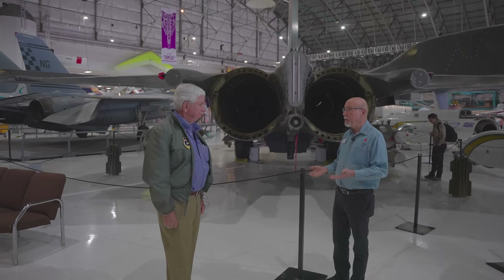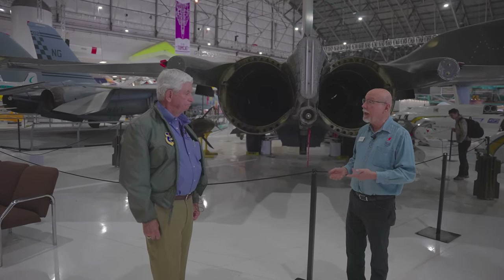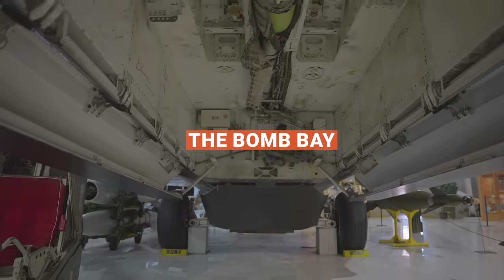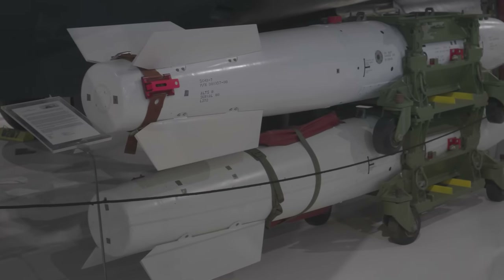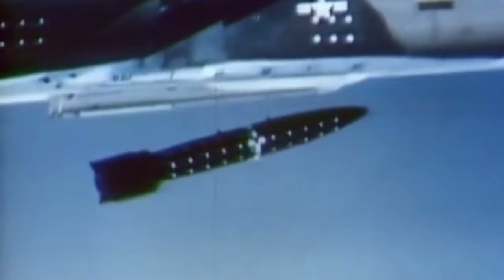The FB-111 was a strategic bomber that carried its nuclear weapons internally in a bomb bay. It carried mainly nuclear weapons: a short range attack missile, the B-61 gravity bomb, the B-57, and the B-43 — four weapons in total. It could carry two inside the bomb bay and up to four externally, but carrying four external weapons meant no fuel tanks. The normal configuration was four nuclear weapons and two fuel tanks. Fortunately, we never had to use one.